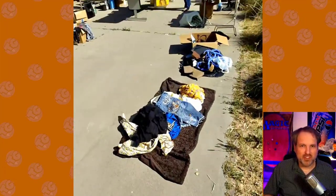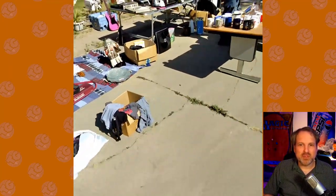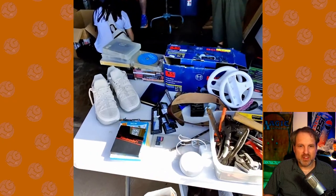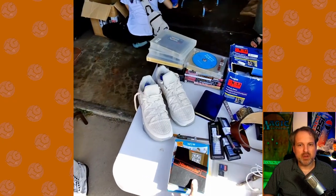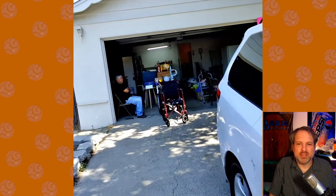Walking up to another garage sale — didn't spend a whole lot of time at this one. I did find some old video games, but when they're individually priced, generally they're priced way too high. The guy knew what he had and he's asking eBay prices, so it wasn't worth my time and I moved on.